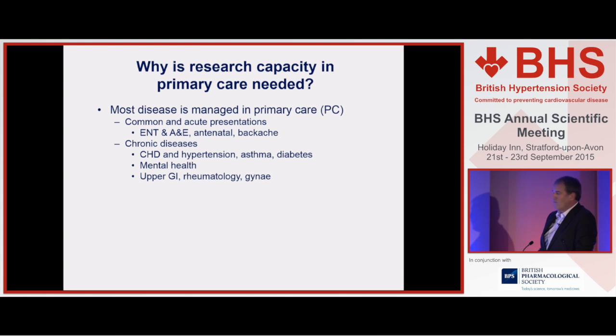So why is research capacity in primary care needed? There are some fairly obvious responses. The most obvious is the huge demographic shift in care during our clinical lifetimes. Most non-communicable disease, chronic disease, is now managed or principally managed in primary care. If we don't conduct more research there, we'll only be seeing the small pyramid — the small proportion of patients whose phenotype is sufficiently extreme for them to access hospitals regularly.